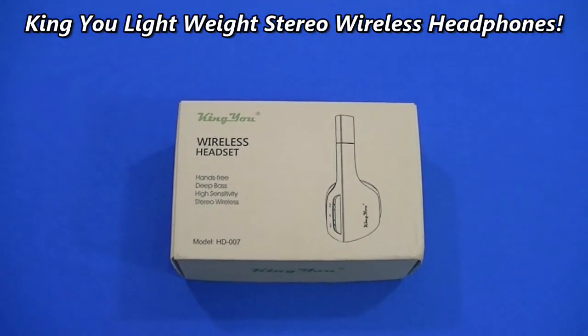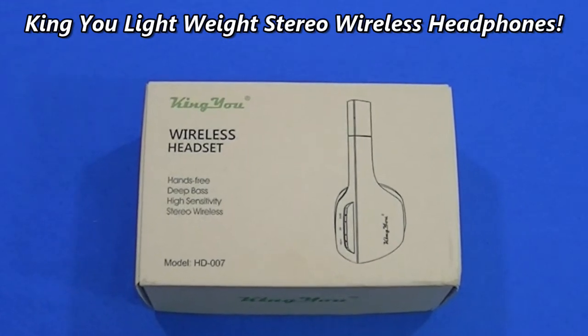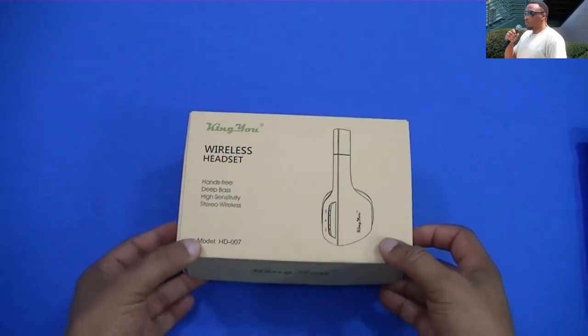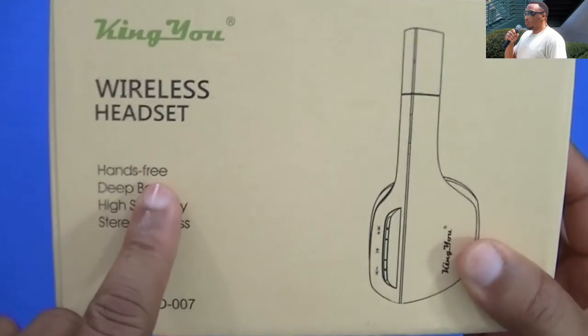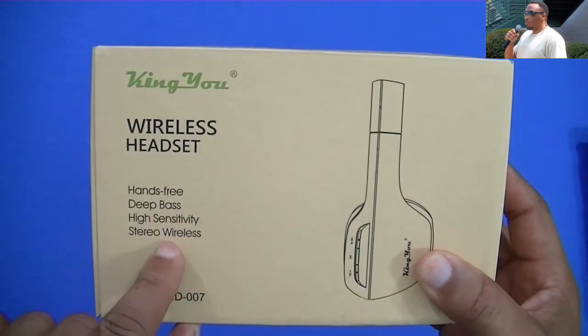What's up YouTube, this is Lawman FJ. I'm gonna take a quick look at some headphones — some Bluetooth wireless headphones made by Kingu. They're wireless, they offer hands-free deep bass, high sensitivity, and stereo wireless.